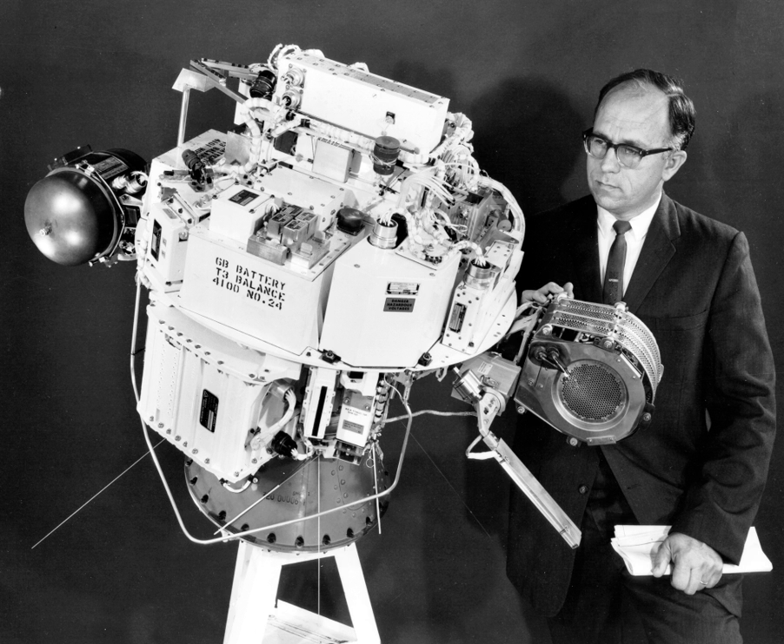Sovey, J.S., Rollin, V.K., and Patterson, M.J., "Ion Propulsion Development Projects in U.S., Space Electric Rocket Test 1 to Deep Space 1." Journal of Propulsion and Power, Volume 17, No. 3, May–June 2001, pp. 517–526.